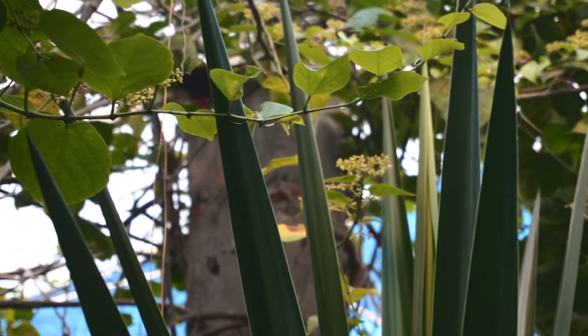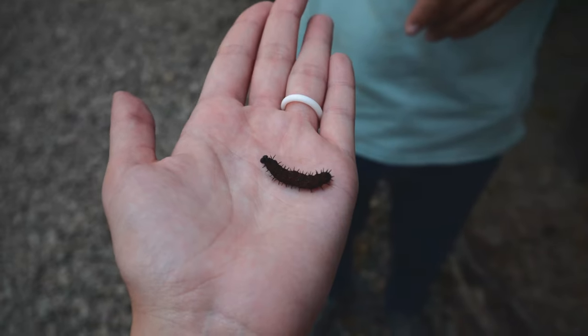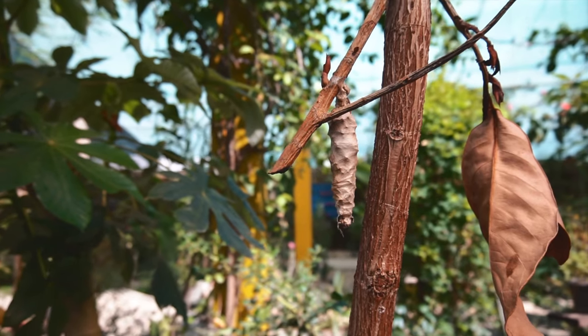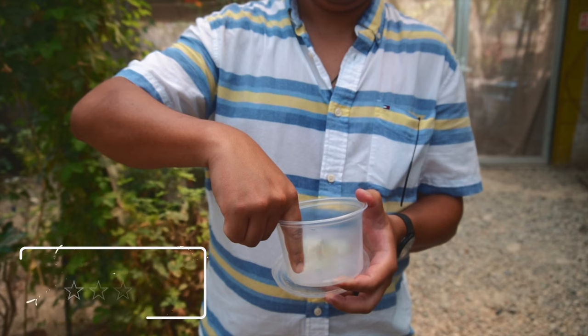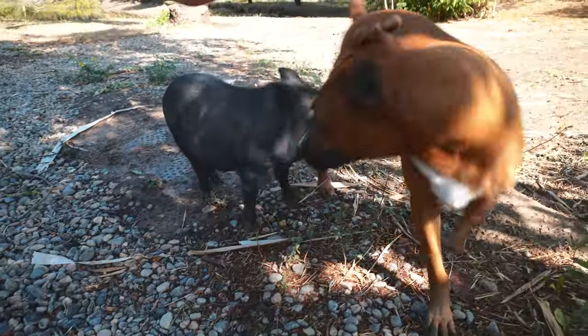This 45-minute guided tour taught us so much about the local butterfly population and why it's crucial now more than ever to protect their environment. The spot is open to visitors by tour only and you can make your booking on their website, which we'll link in the description. We loved our passionate guide and also enjoyed meeting the friendly animals on the property — Niña the dog and Bacon the pig.